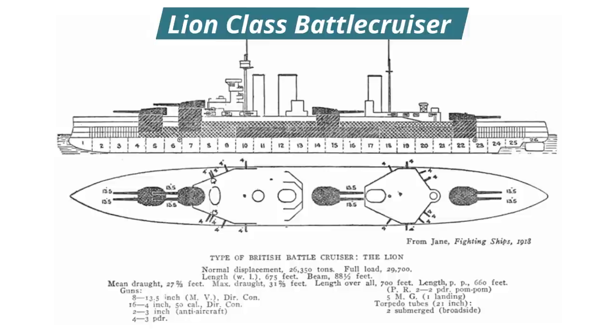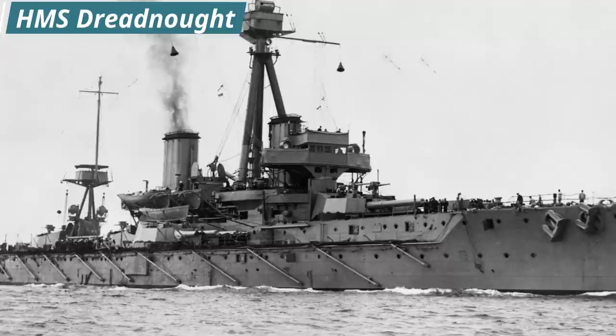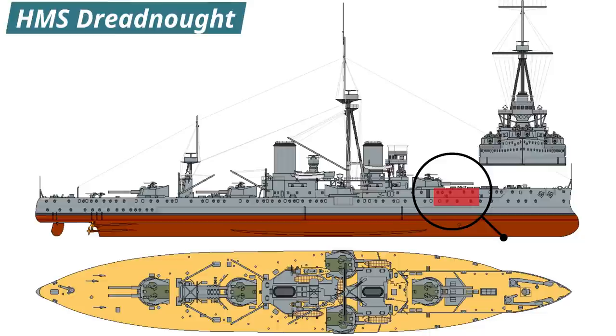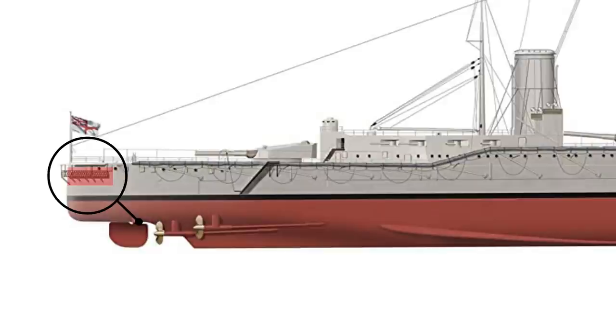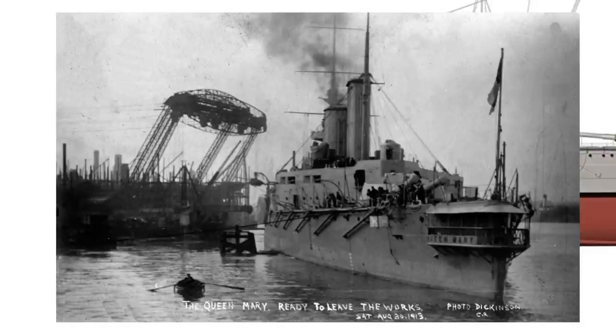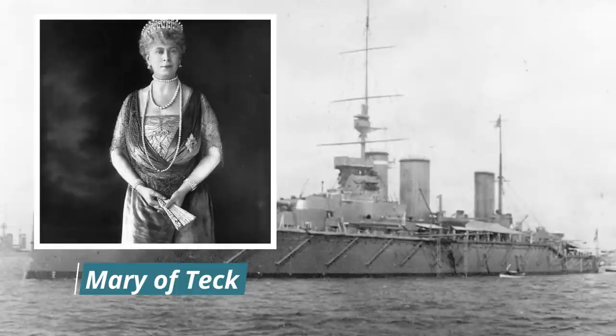Her armour protection and secondary armaments were distributed somewhat differently to the Lion class that came before her, as was the position of her officers' quarters. In 1905, with the construction of HMS Dreadnought, it was decided that officers' quarters would be better situated amidships, closer to their action stations. Following much complaint and persuasion, the design of Queen Mary repositioned the officers' quarters back to the more traditional stern. This allowed Queen Mary to be the first battlecruiser to feature a stern walk, a private balcony usually reserved for the highest ranking officer on board. She was named for Mary of Teck, the wife of King George V.